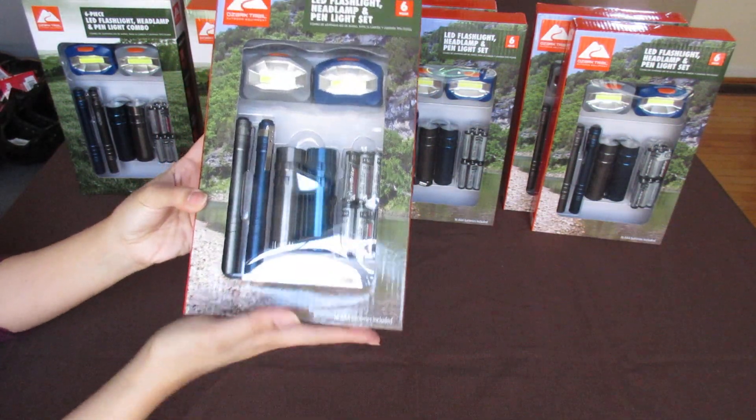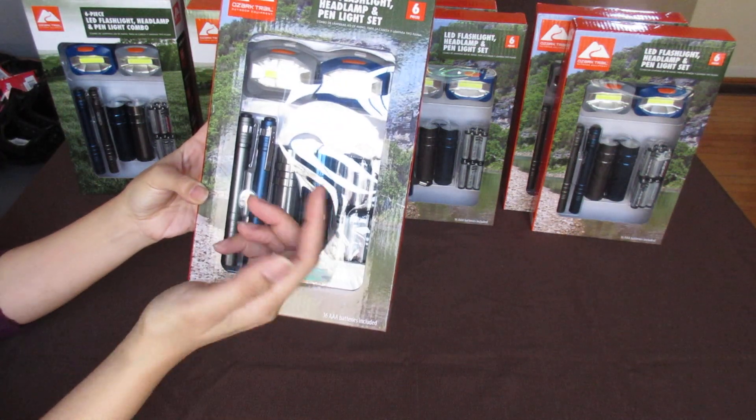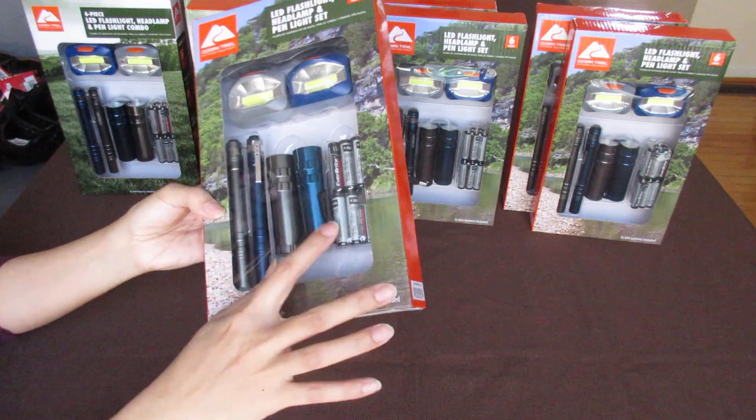I couldn't believe it. It's such a great deal — a screaming deal, really. So basically it's about $0.40 per flashlight, including batteries.